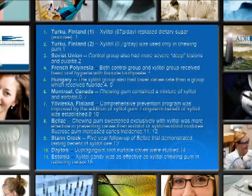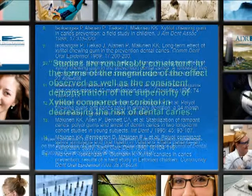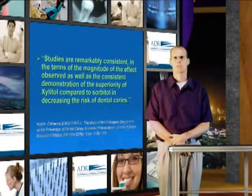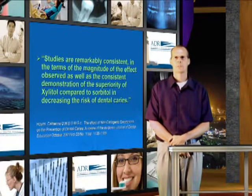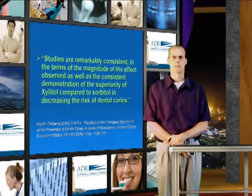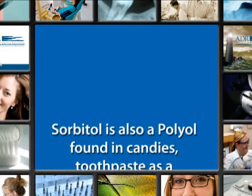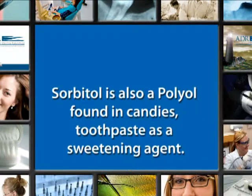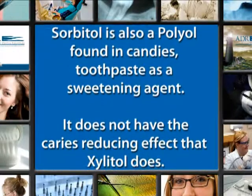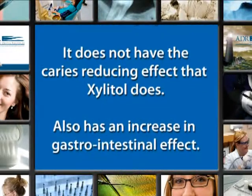The next couple of slides are additional study references, available on the website. This comment was made by Dr. Catherine Hayes of Harvard University Medical and Dental School: 'Studies are remarkably consistent in the terms of the magnitude of the effect observed, as well as the consistent demonstration of the superiority of Xylitol compared to sorbitol in decreasing the risk of caries.' Sorbitol is also a polyol, found in many candies, toothpastes, and similar products as a sweetening agent. It does not have the caries-reducing effect that Xylitol does and also has an increased gastrointestinal effect.